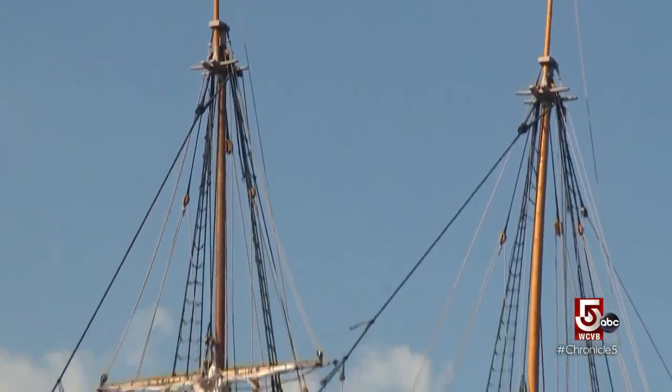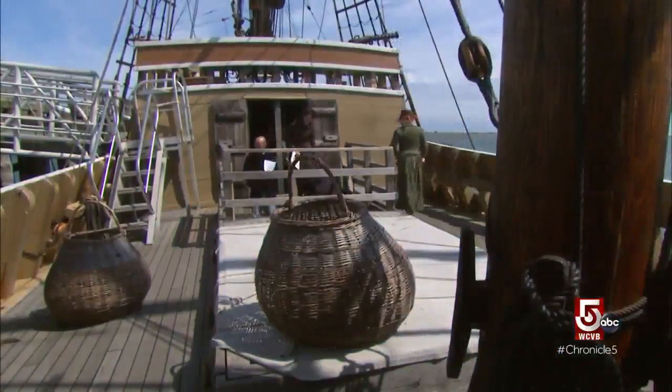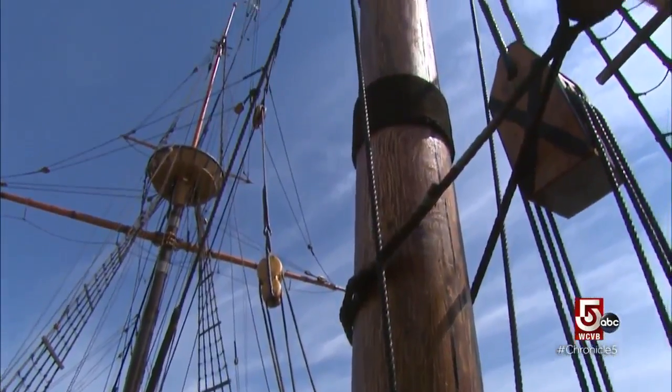We dove into our archives for a view of what that 17th-century voyage was like. Step on this ship and you can't help but wonder what it was like for the 102 people who spent two months on that voyage.